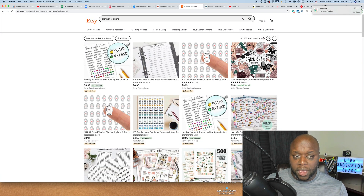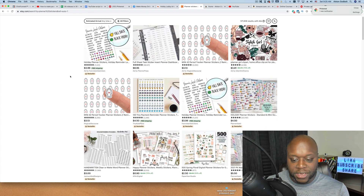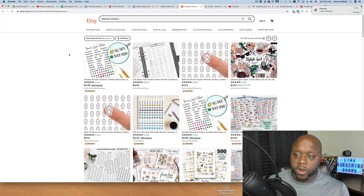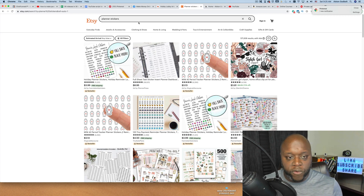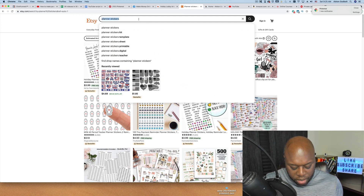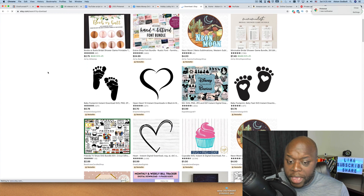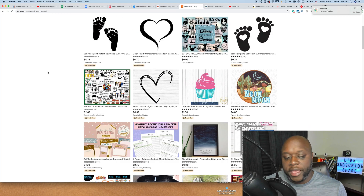After affiliate marketing, we have Etsy — and more specifically making planner stickers and planners. This is 100% free as well. What you can do is create digital planners on a website like Canva, download them as a PDF, make them editable if you want to, then upload them into Etsy and people will buy them 24 hours a day, seven days a week. The great thing is you create an Etsy store 100% for free and you can make money while you're sleeping.